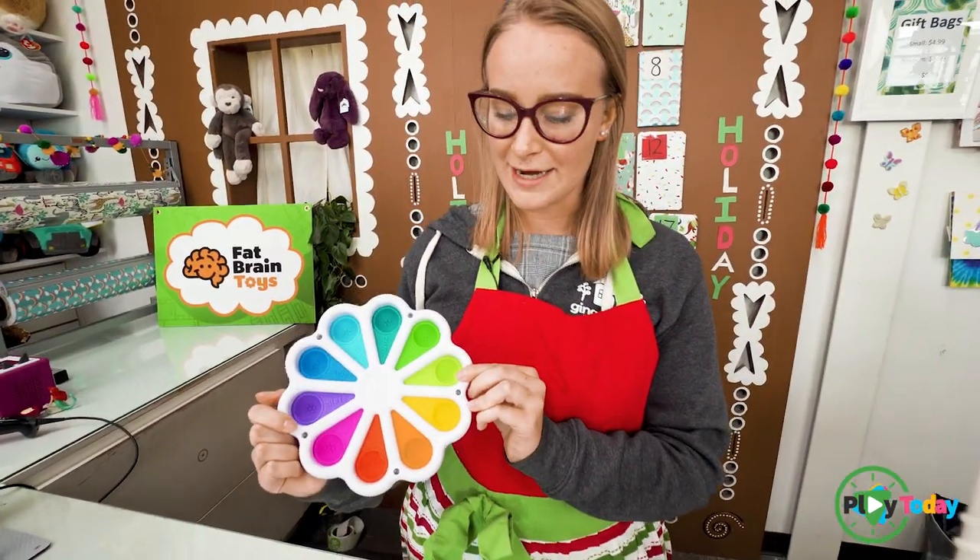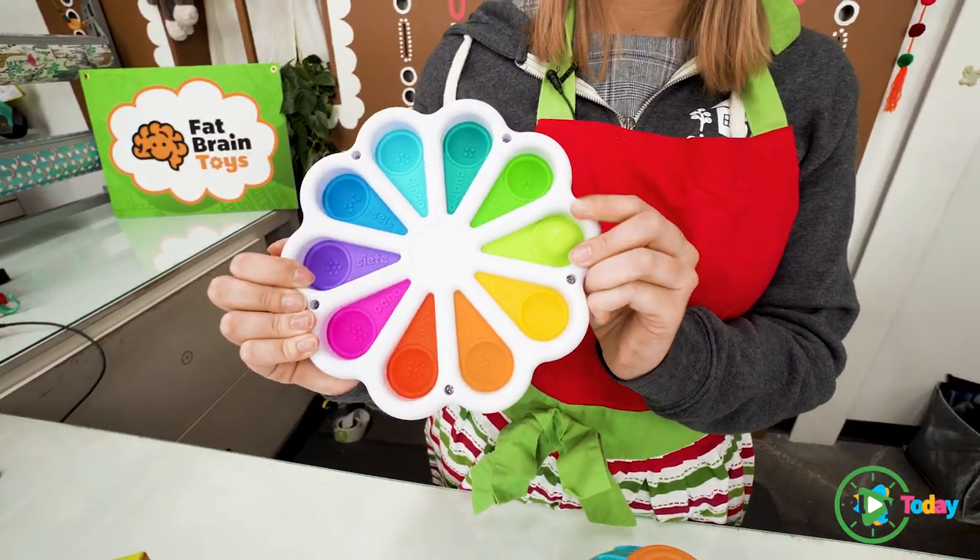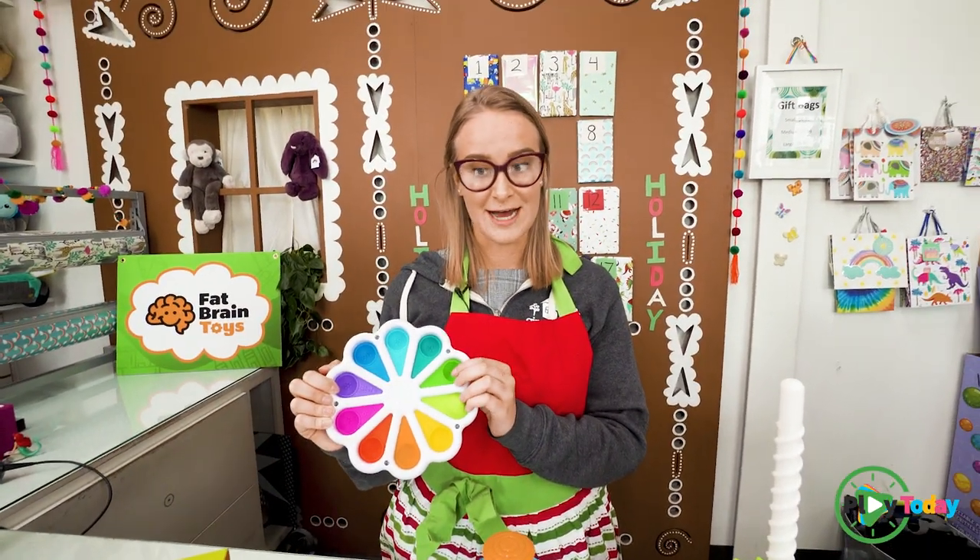If you look on the back it has a similar thing, except the numbers are now in Spanish and it also includes Braille, so it's great for early learners and things like that.